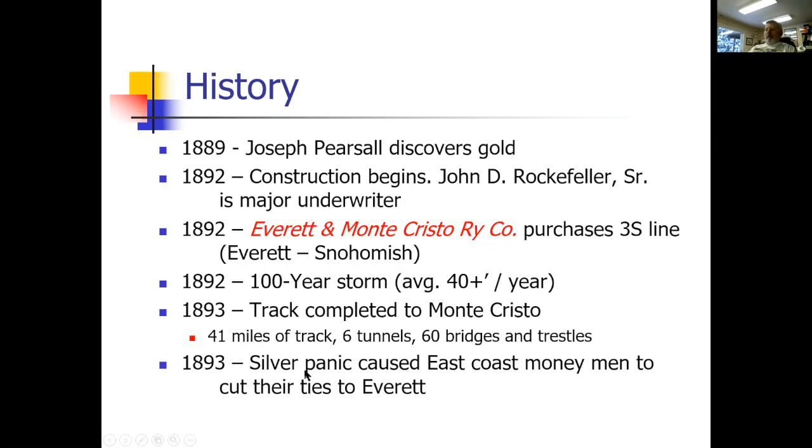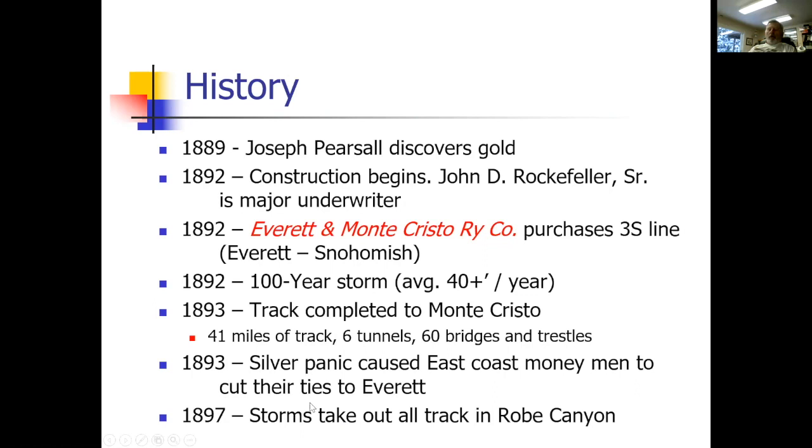In 1893, after they finished the route to Monte Cristo, there was a silver panic and many people pulled up stakes — except Rockefeller. He stuck around; he had his money in it and was probably the richest man in the world at the time. For the next four years it was off and on, taking gold and smelting it in Everett. Then a horrendous snowstorm washed out all the tracks in Rogue Canyon. The track never should have gone through there — it was too low and that's where all the water from the Cascades went.